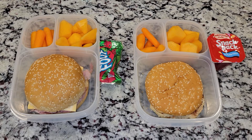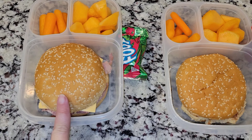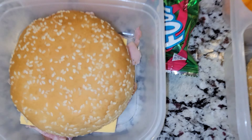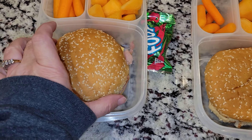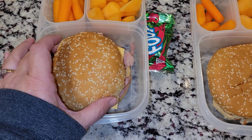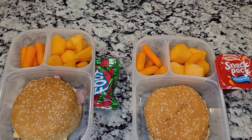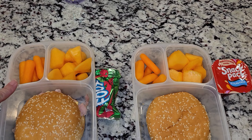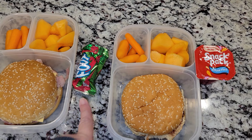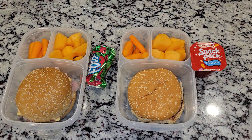Hey everyone, happy Wednesday. Here are the girls' lunches for today. We had some leftover hamburger patties, no hamburger buns, from dinner. Sophia is getting a ham, cheese, and mustard sandwich. Allison is getting a peanut butter and jelly. Both of them are getting some cantaloupe and some carrots. I also have a fruit by the foot for Sophia, and Allison's getting a sugar-free jello. So that is their lunch for today.